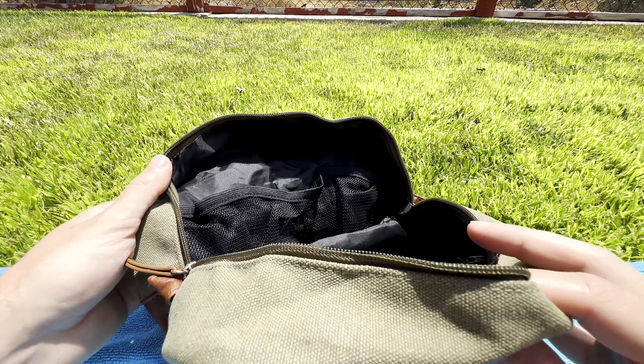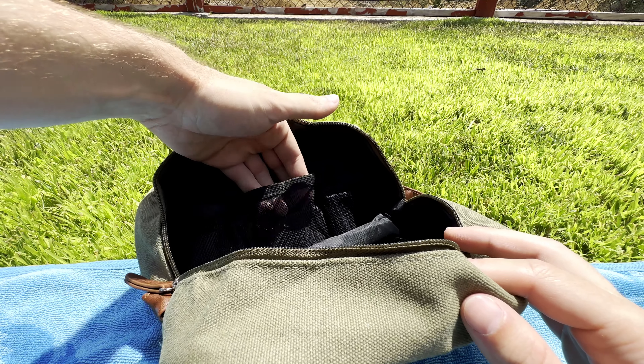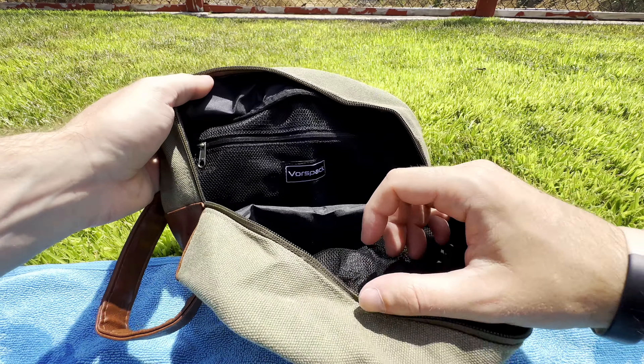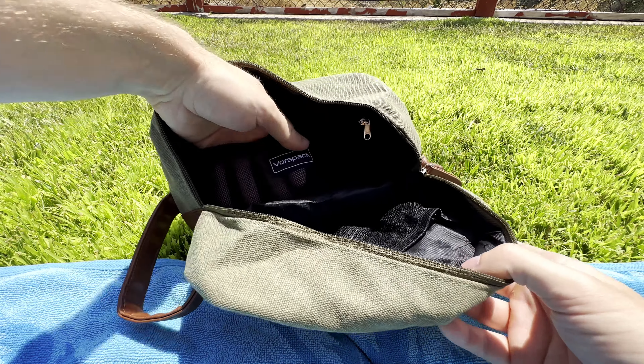But it wasn't until I had it in my hands that I realized, and I'm really pleasantly surprised by that. Personally, I don't ever see myself running out of space, and I'll show a packing demonstration shortly. Given how much stuff you can fit, it's nice they included a sturdy handle to help you easily manage the weight.